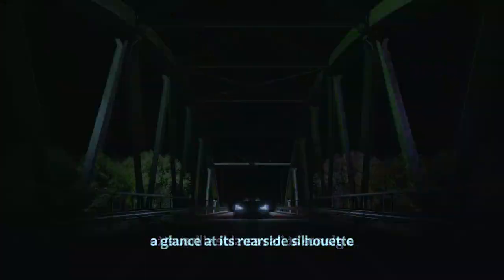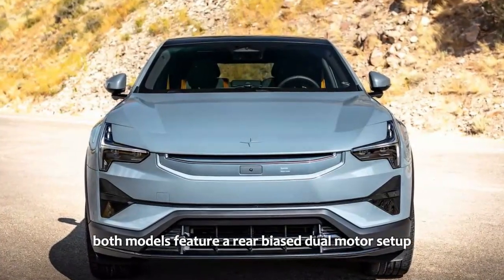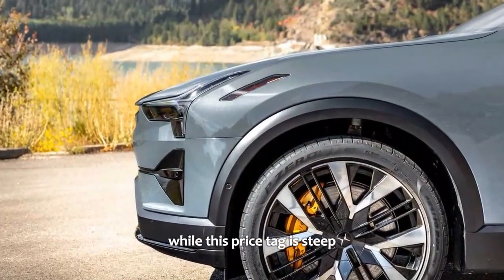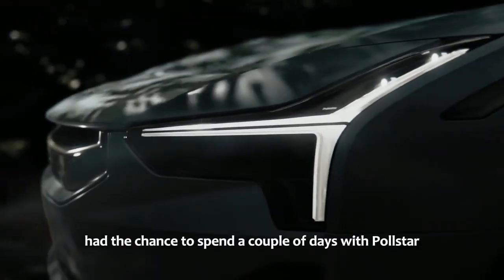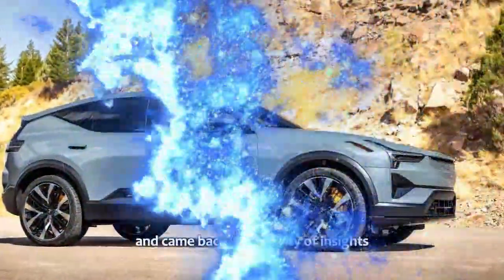A glance at its rear-side silhouette reveals a modern twist on Volvo's classic design language. The Polestar 3 is available in two versions: one with the optional performance pack and one without. Both models feature a rear-biased dual-motor setup, though they vary in range and power, with prices starting at $73,400. The first model year includes the Plus Pack and Pilot Pack as standard. We spent a couple of days with Polestar in Jackson Hole, Wyoming, driving both versions through the vast countryside and came back with plenty of insights.